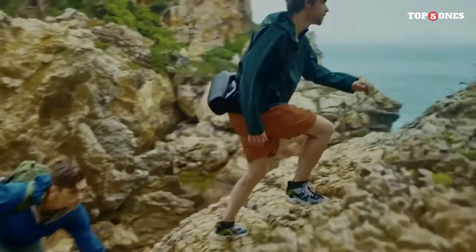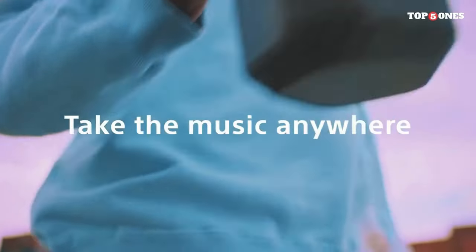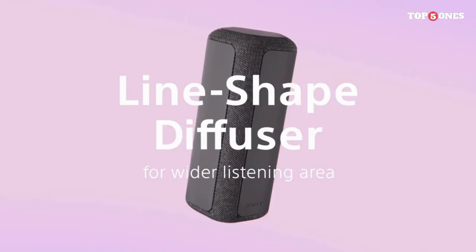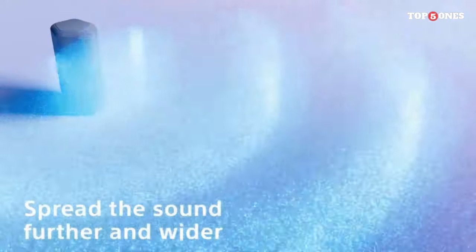First up, the Sony SRS-XC300. Let's talk about the design. The Sony SRS-XC300 has a sleek and modern look that immediately caught my eye. Its compact size makes it perfect for on-the-go use, whether you're traveling, heading to the beach, or simply moving around the house. The build quality feels premium with a sturdy construction that gives you confidence in its durability.